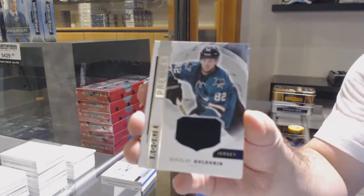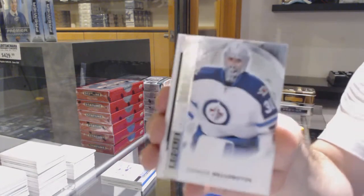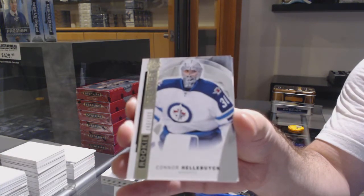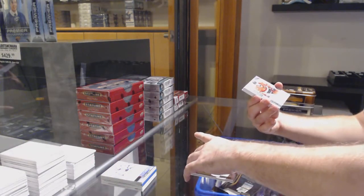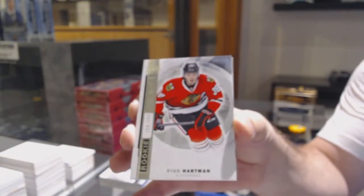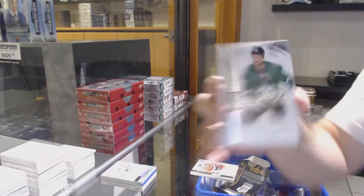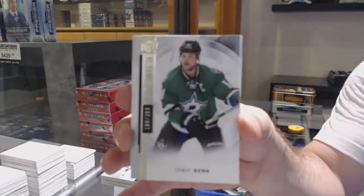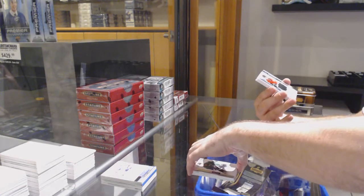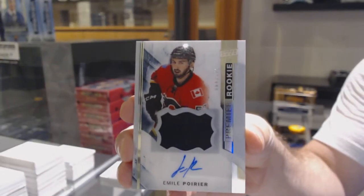For the Sharks, Nikolai Goldobin rookie jersey. For the Winnipeg Jets, Connor Hellebuyck rookie. For the Chicago Blackhawks, Ryan Hartman. Dallas Stars, 399, Jamie Benn. A one-color rookie patch auto, 335 — Bouma for the Calgary Flames.